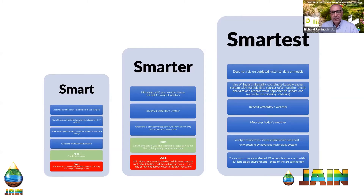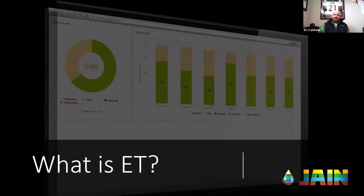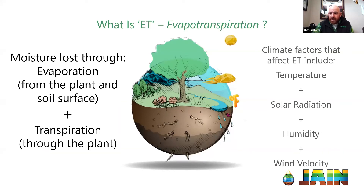The ET value — evapotranspiration — is really what's used to make your adjustments. Even if you're using a percentage adjust, some form of an ET calculation is going to be adjusting your minutes up or down or increasing or decreasing the frequency of irrigation. Evapotranspiration is basically what the plant uses and what it loses or wastes. The transpiration part is how much the plant uses; the evaporation part is what's lost or wasted. Knowing each piece is key to knowing how much water you need to put down.